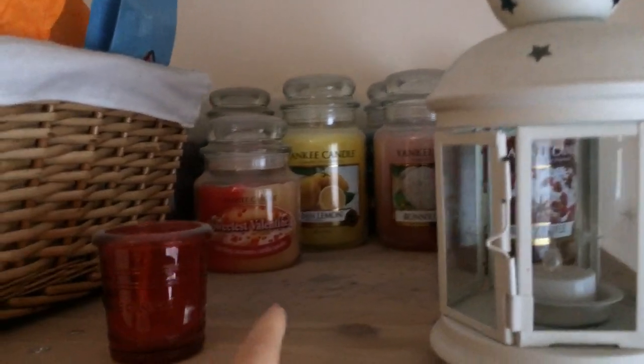They're all clean now - all nice and sparkling. The one I've decided to pull down and burn is the Sandalwood Vanilla. I get asked a lot what my favourite fragrance is - my favourite is Black Cherry. That's the first one I ever got. I don't actually have it in because every time I get it I always burn it and I can't seem to hold it, whereas the others I can.